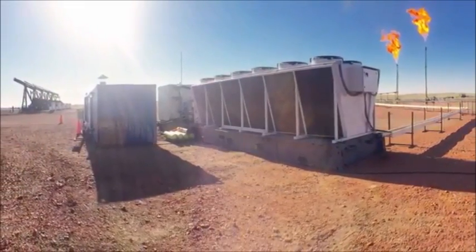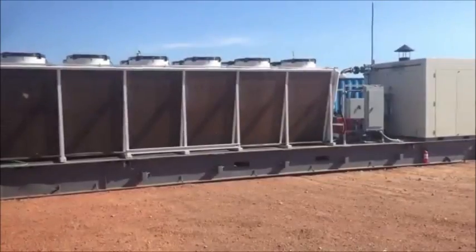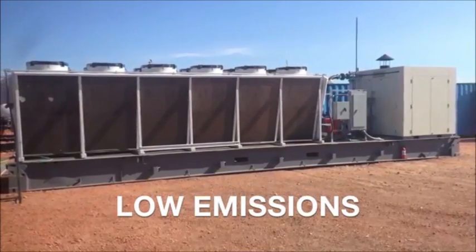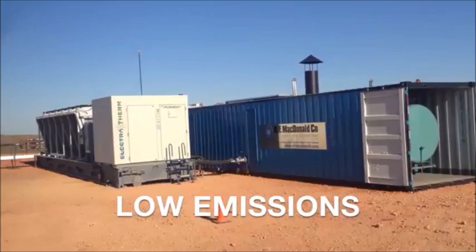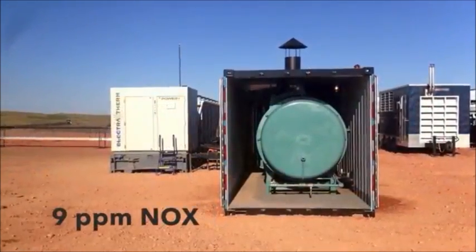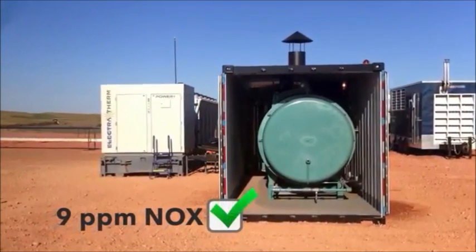The boiler precisely controls the fuel-to-air mixture, ensuring clean combustion that results in very low emissions, especially compared to typical on-site generation equipment such as a reciprocating engine. 9 ppm NOx is easily achievable.